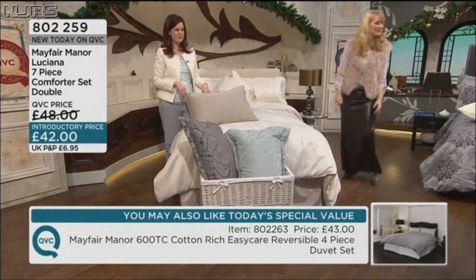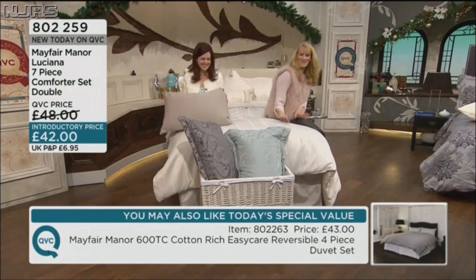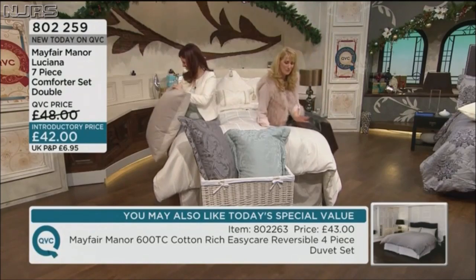We're very organised, all very neutral, aren't we — we match our bedding. I'm doing tonal draping on the bed here. 802-259 is the item number.